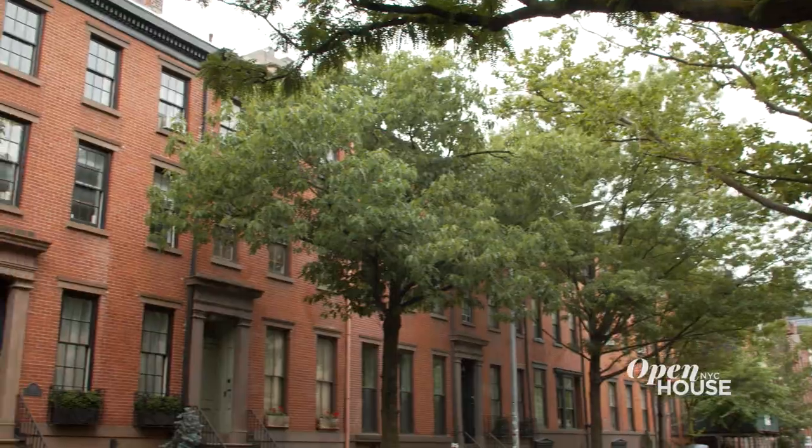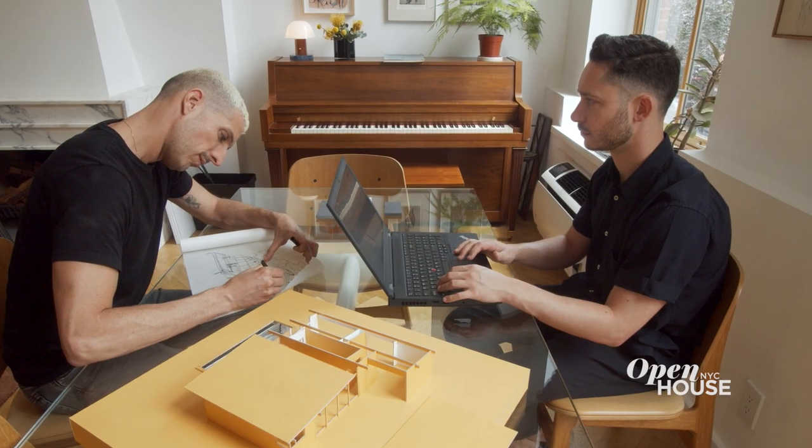Hi, I'm Noam. I'm Daniel. We are partners in practice and in life and the founders of the New York-based Studio Bond. Welcome to our home here in Chelsea. We designed this place with living and working in mind, very much like an atelier. Instead of telling you about it, why don't we show you around? Let's go.